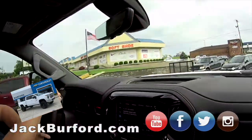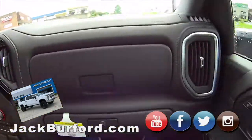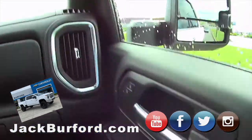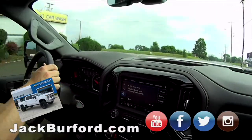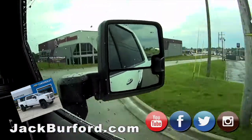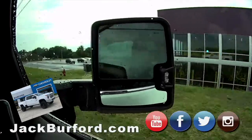Everybody's looking at it. That girl looked at it like, whoa. I couldn't have this — why would it kill me? It's got the extended mirrors on it. You ready? Here it goes. Oh, look at them go out like that. And they power fold. Nice.